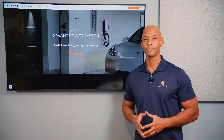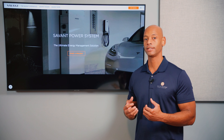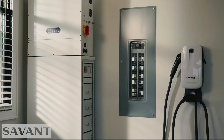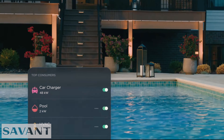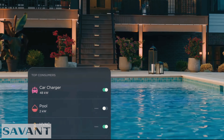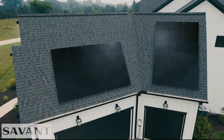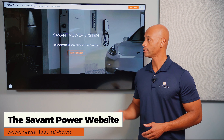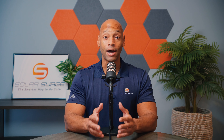A quick word from sponsor Savant Power and the Savant Energy Management System. If you're considering a solar plus storage investment, the Savant Power system gives you maximum visibility and control of energy harvested, stored, and distributed within the home. It dynamically controls which circuits are on or off depending on battery state of charge, extending battery run time during a blackout. It also includes an integrated electric vehicle charger, allowing you to charge from solar, the grid, or both. Visit the Savant Power website or click the link in the description to get in touch with an installer.